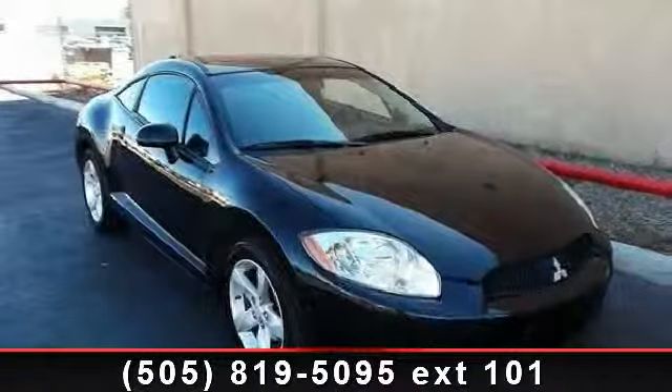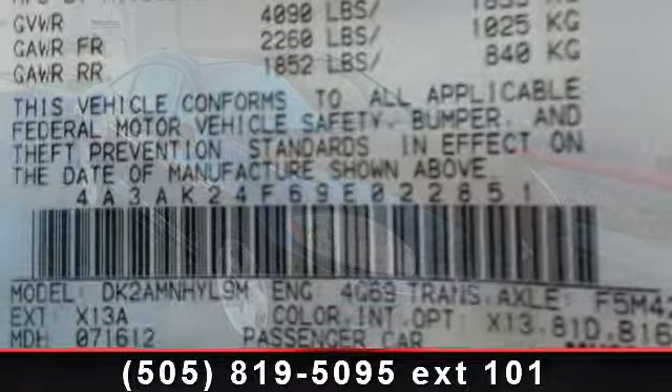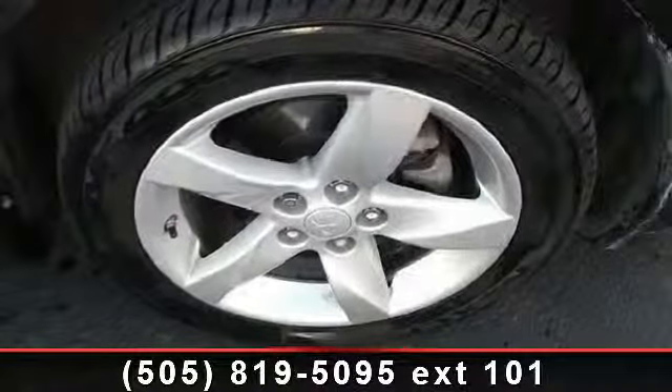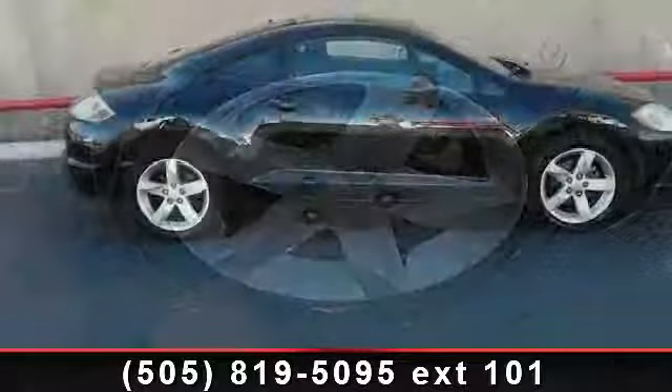Check out this 2009 Mitsubishi Eclipse GS. This may be the set of wheels you've been looking for. This vehicle comes with a reliable 4-cylinder engine connected to a smooth shifting automatic transmission. This vehicle's top features include rear spoiler,